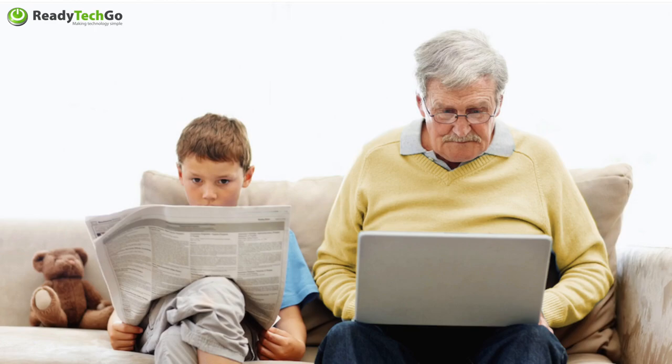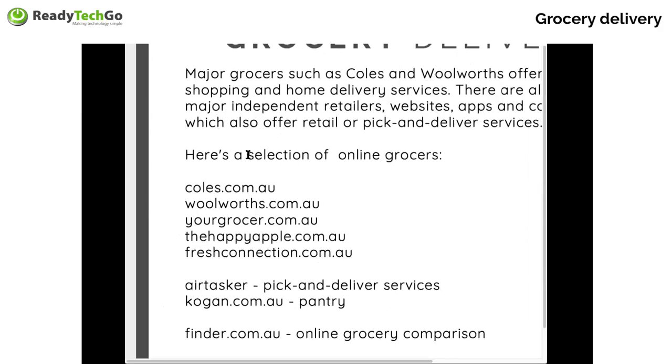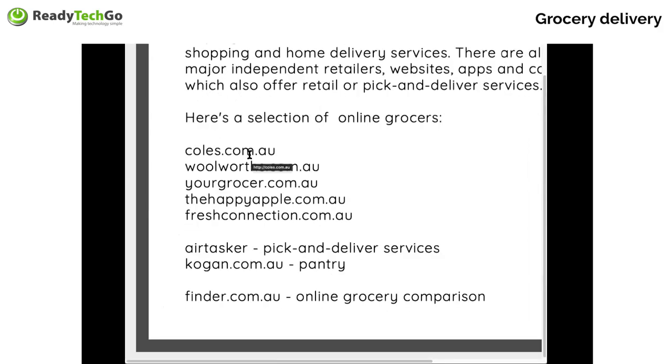Just a little recap from a couple of weeks ago — we did an online grocery workshop. There are quite a few stores that now do online grocery delivery: Coles.com.au, Woolies, YourGrocery.com.au, Happy Apple, Fresh Connection. A lot of these guys do online grocery delivery. There's also quite a few more options including Small Farmers United, Jim's Fresh, Frutastic, and Happy Apple — lots of different little retailers around where you can actually get different groceries.